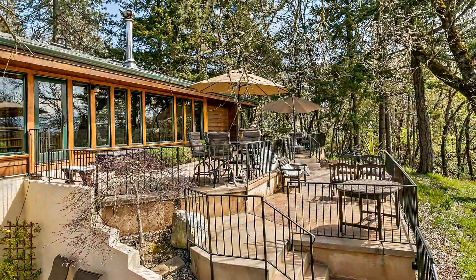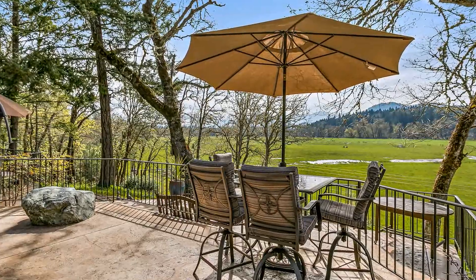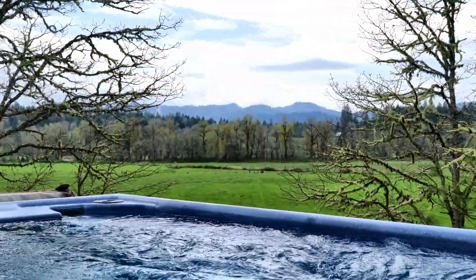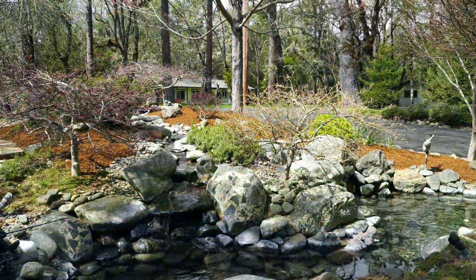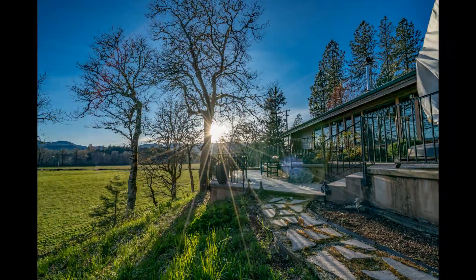Outside, the three-level stamped concrete patio has incredible views and is completely private. Relax and enjoy the serenity from the swim spa located on the lower patio. The grounds around the home are meticulous and include mature trees, a lush lawn, and beautiful shrubberies and flowers.